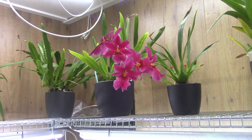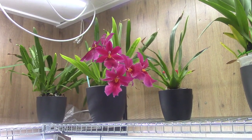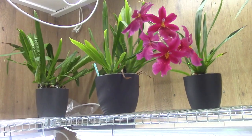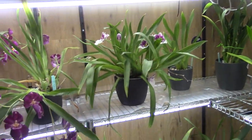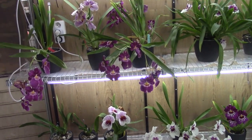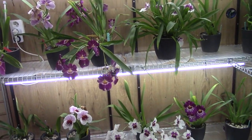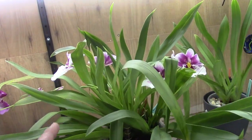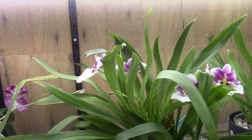The Miltoniopsis are very fussy, and can be a little bit harder even than the Miltonias. But they're starting to bloom, which is really beautiful. There are still a lot of blooms on my Miltoniopsises, and we're getting new blooms — just opened. And we have spikes still to come, with one opening there.